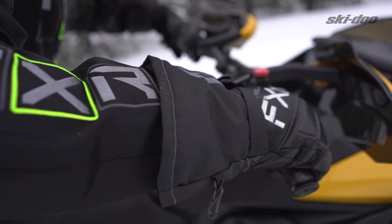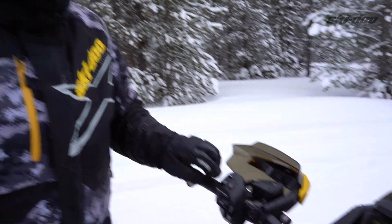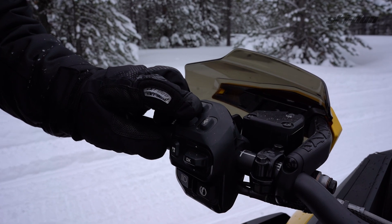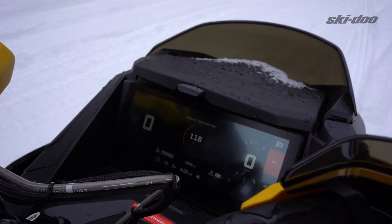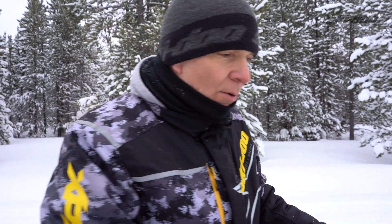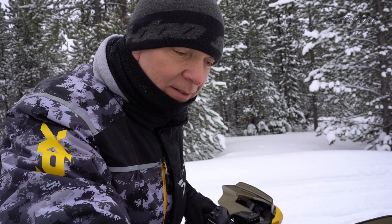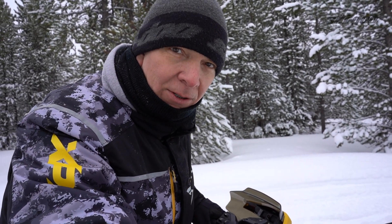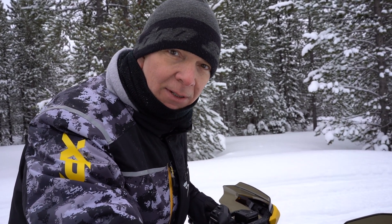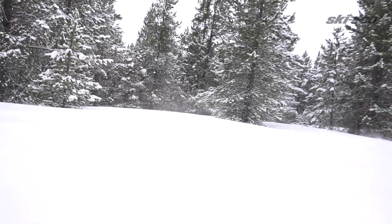On this new MXZ 850 Turbo we do have a launch mode, and it's quite easy to activate. You push the sprocket button here, and you can see the little checkered flag on the screen — push that to confirm and it's activated. You just hold the brake, push the gas wide open, and in one to one-point-two seconds you'll get a message on the screen that says 'go,' then you launch — let go of the brake.